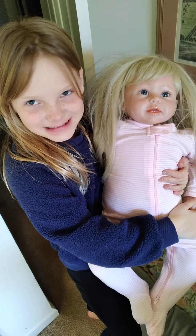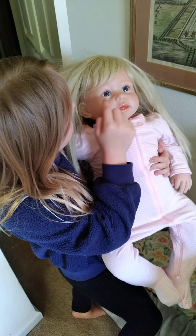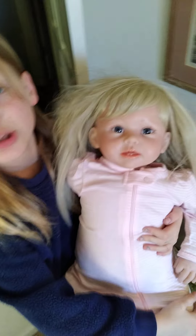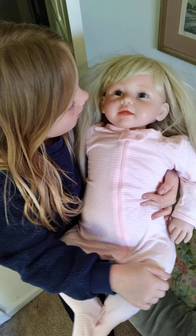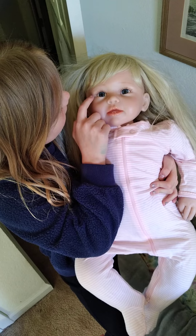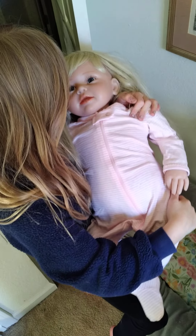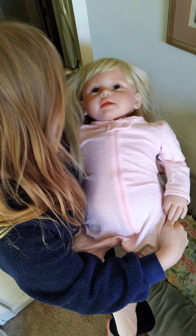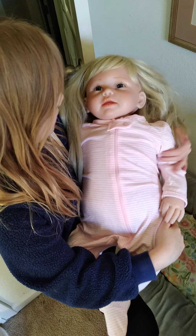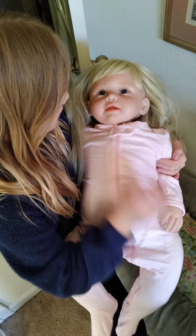Her very special eyes are actually made of glass, so they're very delicate. Her eyelashes are rooted — same on the other eye — and she has painted-on eyebrows. Her hair is mohair, which is why it gets all frizzy sometimes.